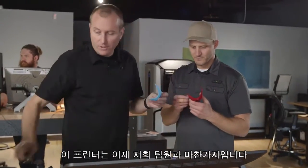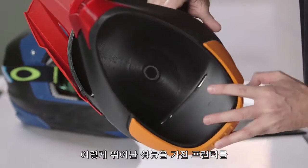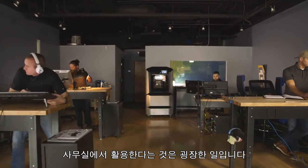It's really become like one of our team. It's pretty powerful having this much capability in a machine that sits right in our workspace.